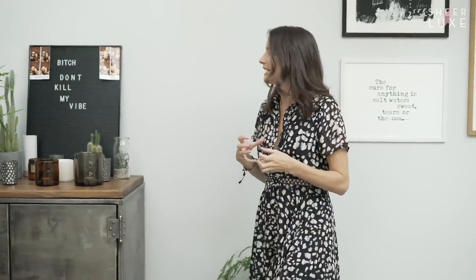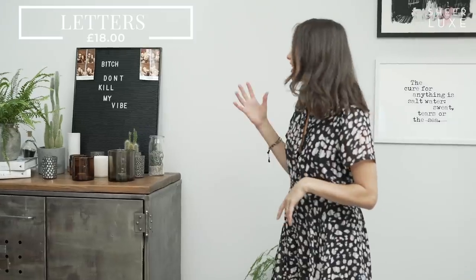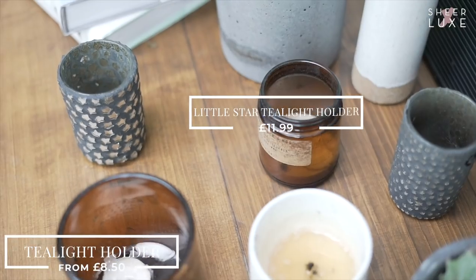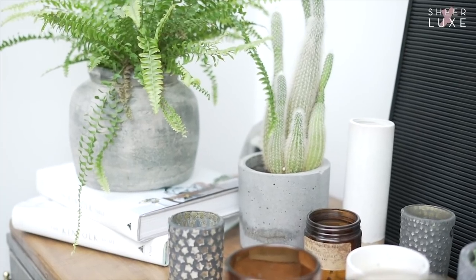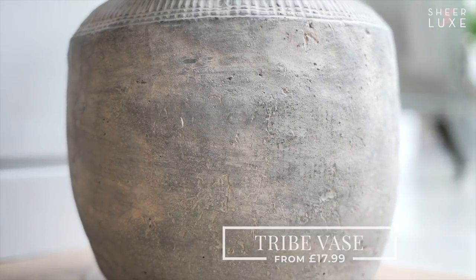I love creating little areas with different heights and lots of personality. This message board is a really great thing to have - we put little messages on there, change it around depending on our mood, and the kids have fun with it too. When you've got sideboards, I like putting lots of things in there so your eye isn't drawn to one particular area. Layering creates different heights and these beautiful tribe pots that we sell are gorgeous - they come in three styles and three sizes. You could group them together or spread them throughout your house.